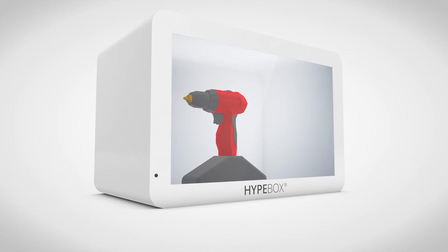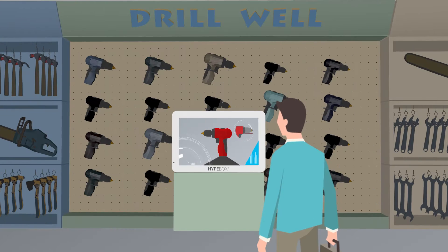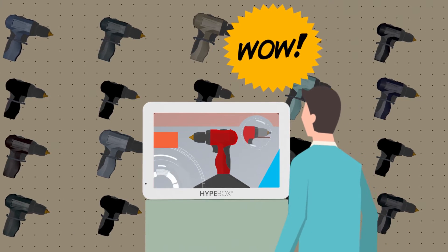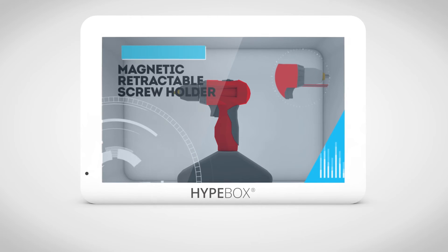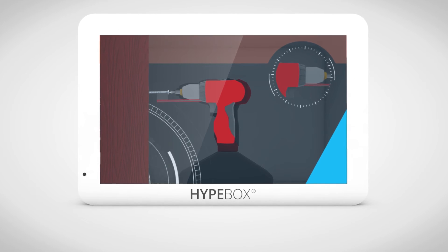Inside the illuminated showcase, your products will be immediately enhanced. Thanks to the transparent LCD screen, you can display nearly any digital content. The showcase will attract customers passing by with its wow factor, impressed by the innovative visual effect, animation and lights.